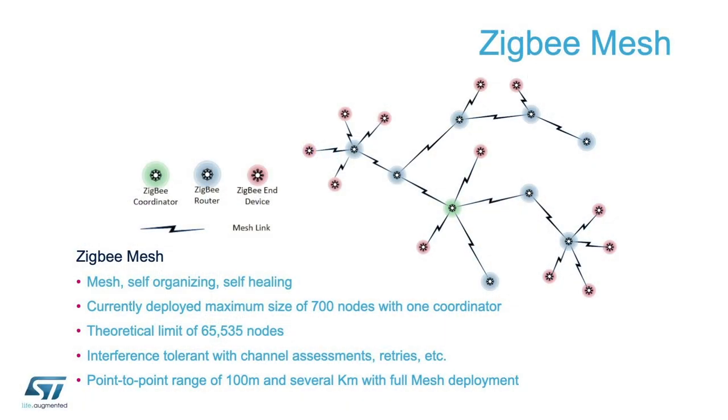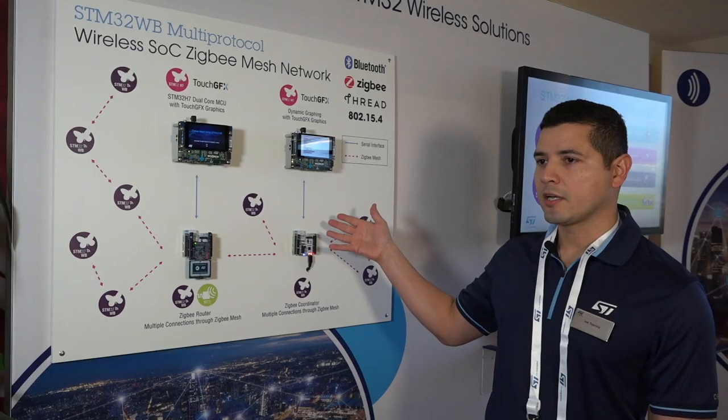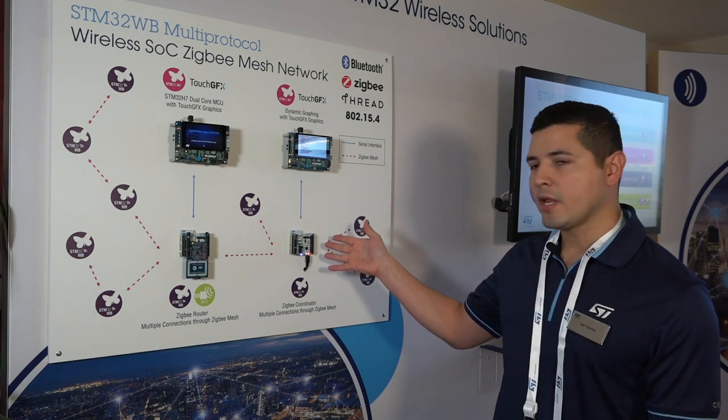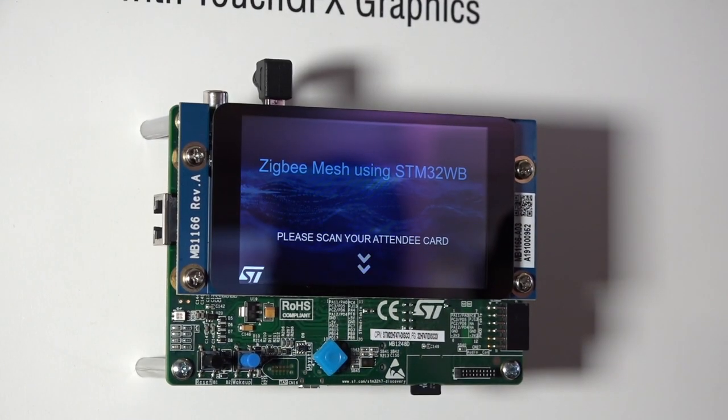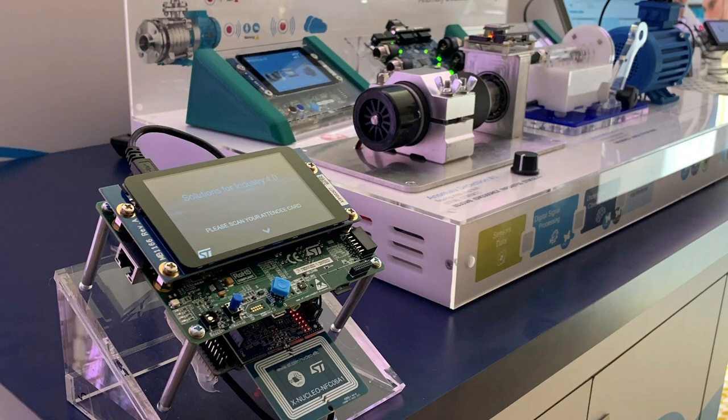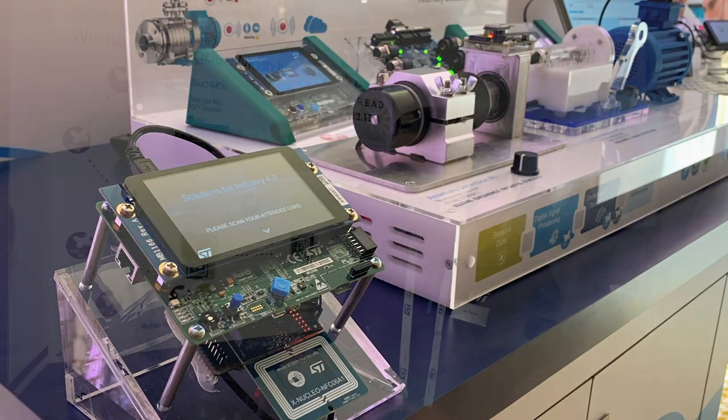Today we are demonstrating the STM32WB running a ZigBee mesh network for a practical application here at CES. We have our ZigBee mesh network configured in a centralized mode with our ZigBee coordinator here, with multiple ZigBee router nodes — one being here and the rest distributed across our showroom floor. We have one per demo station.